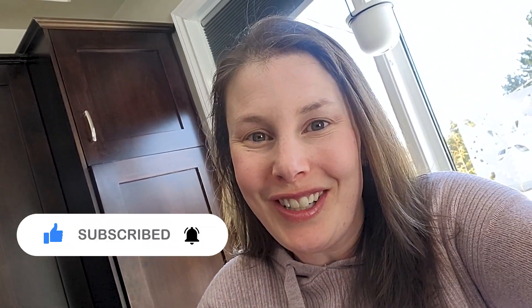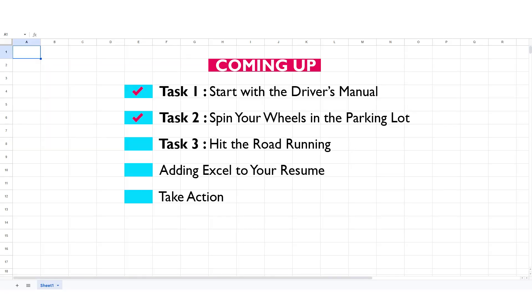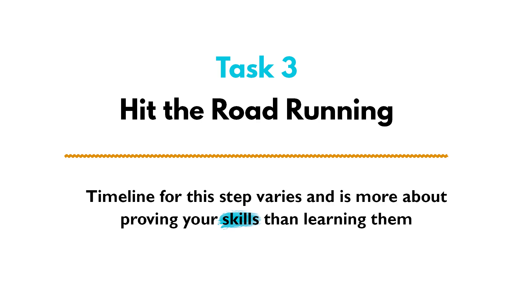Once you're done driving around in the parking lot, it's time to take your driving skills to the road. In Excel, the road is actually using your Excel skills in a real workplace — real-life situations. If I was learning Excel again, the next step I would take is to use my Excel skills in my stepping stone position or my current job.